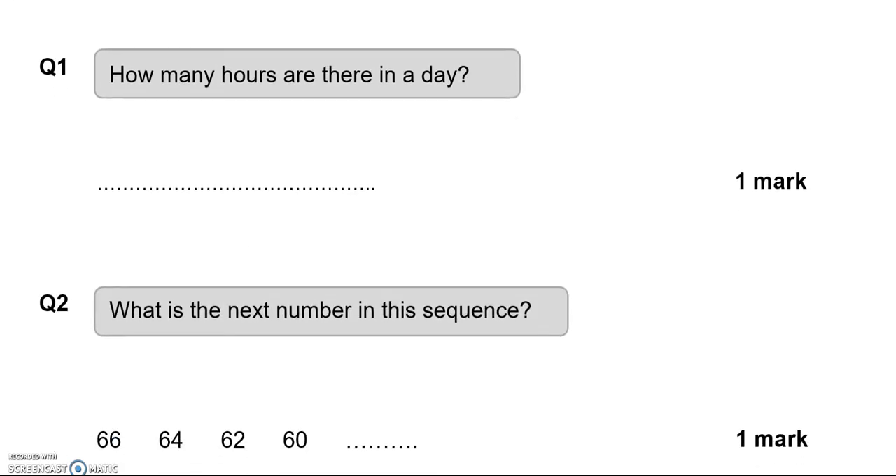Here we have the first question: how many hours are there in a day? 24.